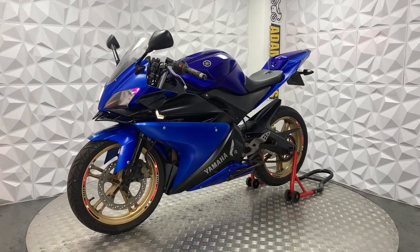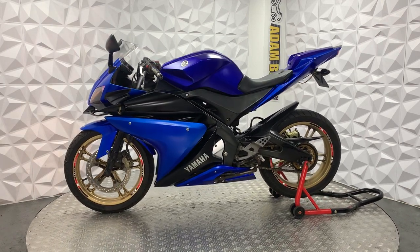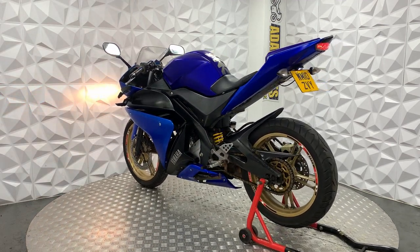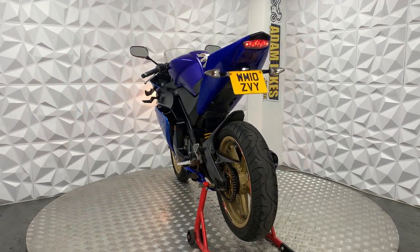Cat N can be anything from scratches on fairings, hairline cracks, parts that are missing or are uneconomical to repair or replace. Cat N can sometimes actually lower your insurance. It all depends on the bike, condition, and obviously what category it is.